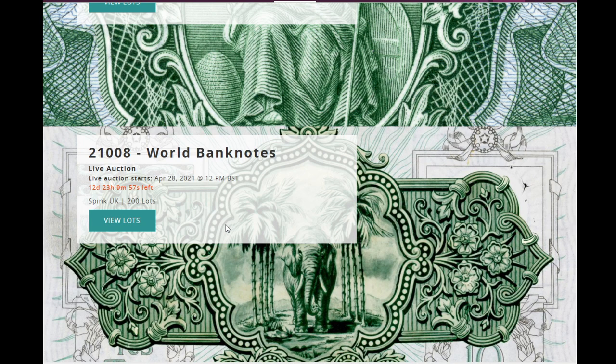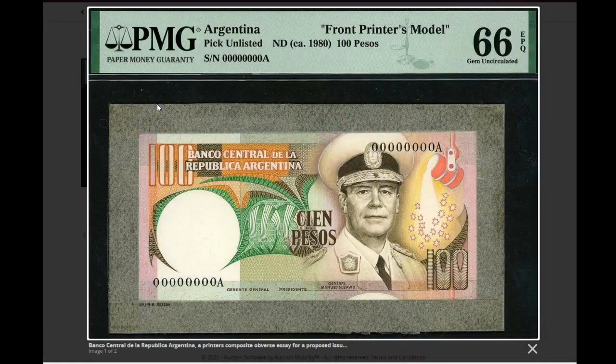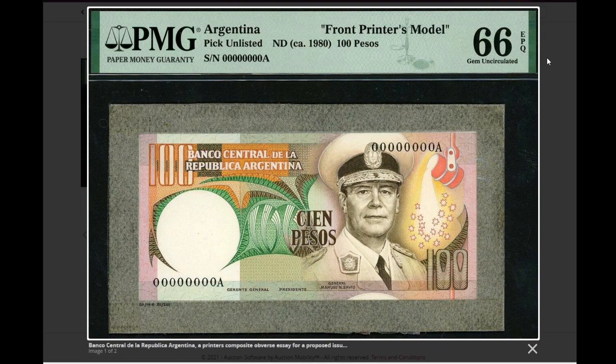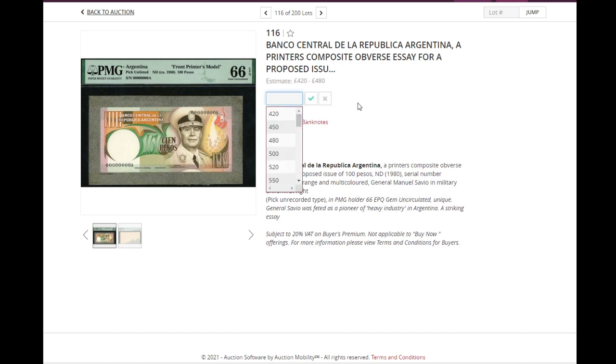I think it's interesting to look at some highlights you can see in this auction. We start with the good stuff on the 28th. First, something that you don't see normally — it's an Argentina front printer's model for a banknote that never came into circulation, for 100 pesos, featuring General Manuel Sabio. The back is not there; it's mounted on cardboard. Estimate is 420 to 480 pounds, with a starting bid at 420.